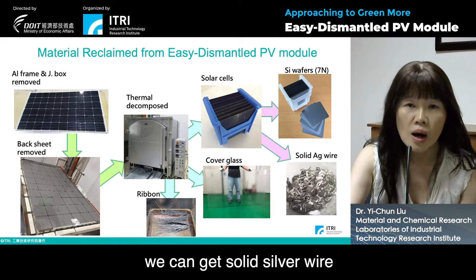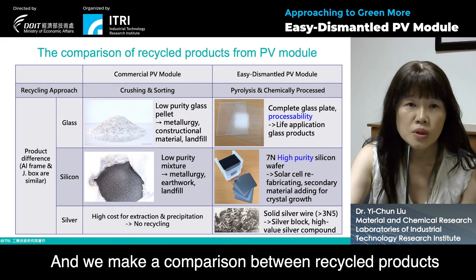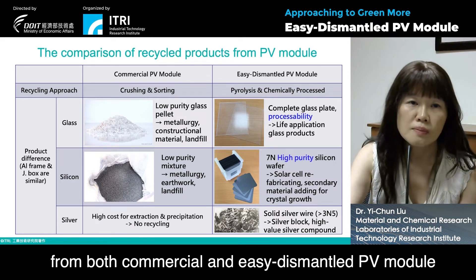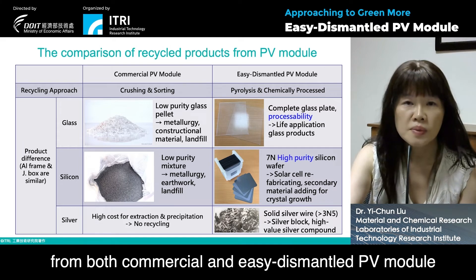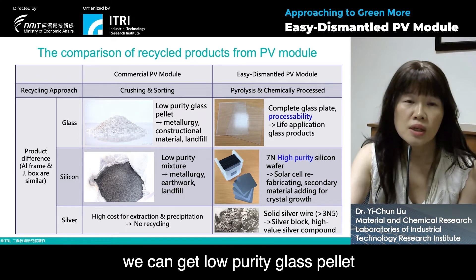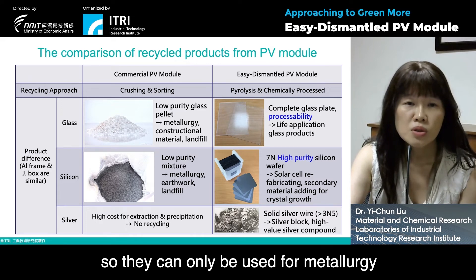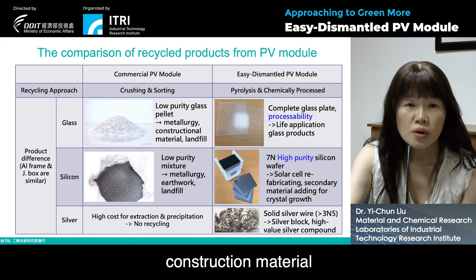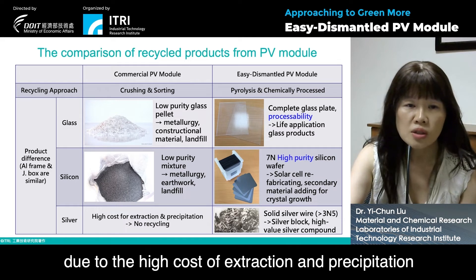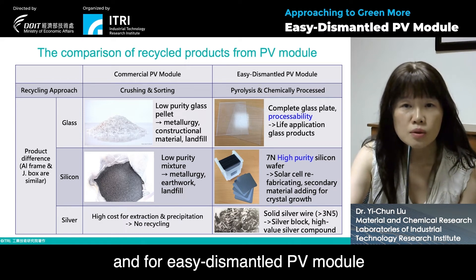We make a comparison between recycled products from both commercial and easy-dismantled PV modules. For the commercial PV module, the recycling approach is crushing and assorting, through which we can only get low purity glass pellets and low purity silicon mixture, suitable only for metallurgy, construction material, or even landfill. For silver, due to the high cost of extraction and precipitation, there is no recycling currently.